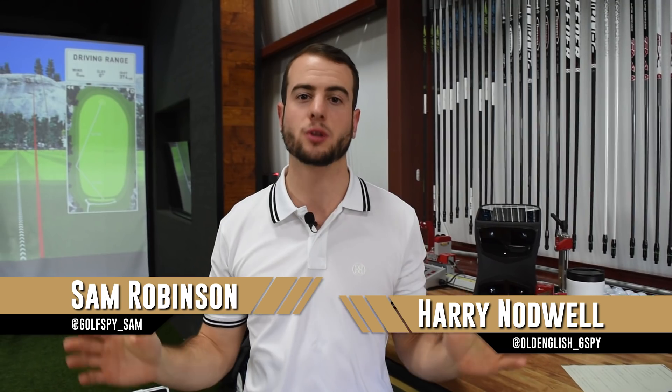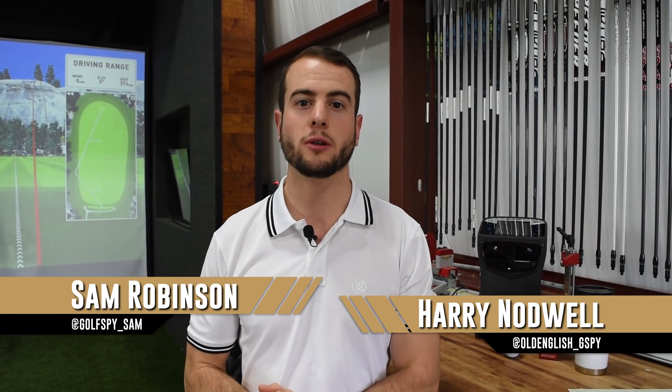If you're interested in learning more about the My Golf Spy Most Wanted test, please go to our website or you can ask me or Harry. You can follow us on Twitter, shoot us a DM, ask any kind of questions you want, and maybe we'll feature you in our next My Golf Spy Most Wanted Monday. See you next time.